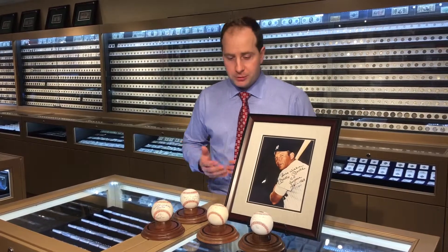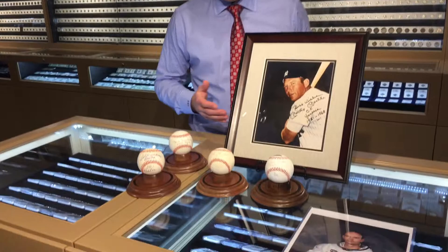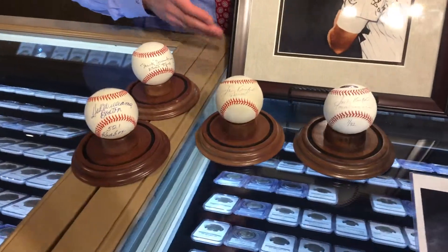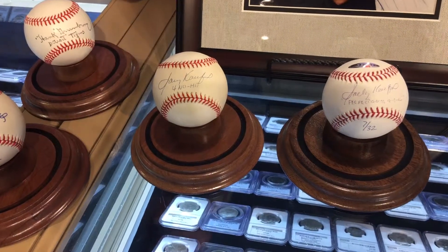I want to talk about Sandy Koufax in particular. Sandy Koufax of the Brooklyn Dodgers and LA Dodgers is one of the most popular autographs we sell. He doesn't like to inscribe a lot, so here we have two balls — one with 'Four No-Hitters' and one with a perfect game inscription and date.